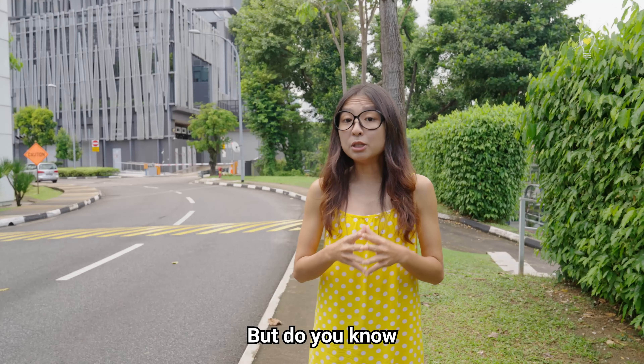You actually have a condition going on over here. I have? Yes — it's bunions. Bunions are a progressive condition.